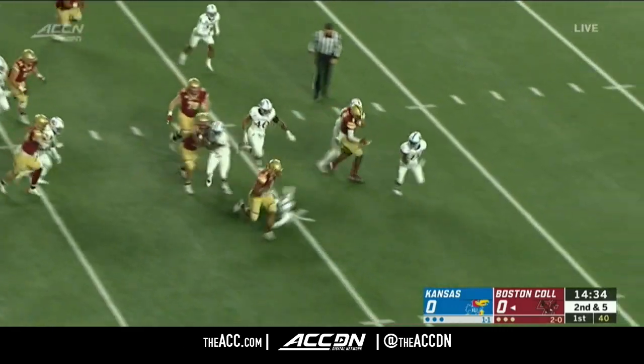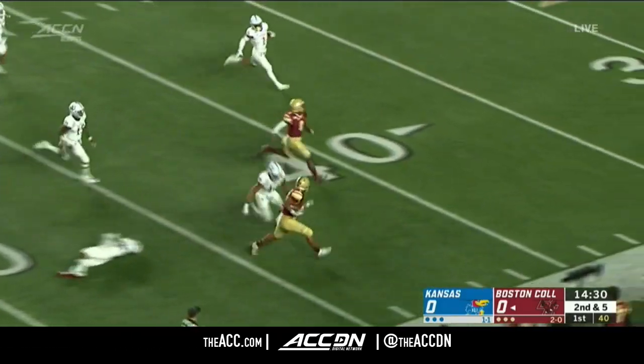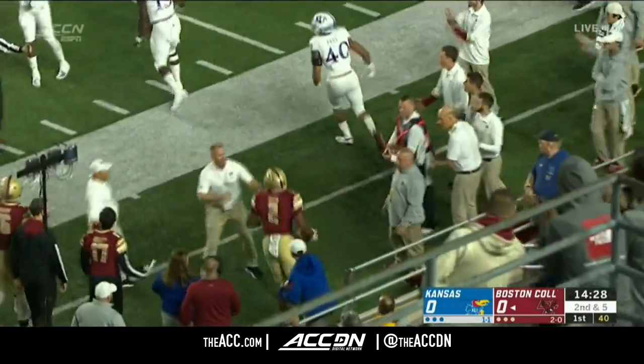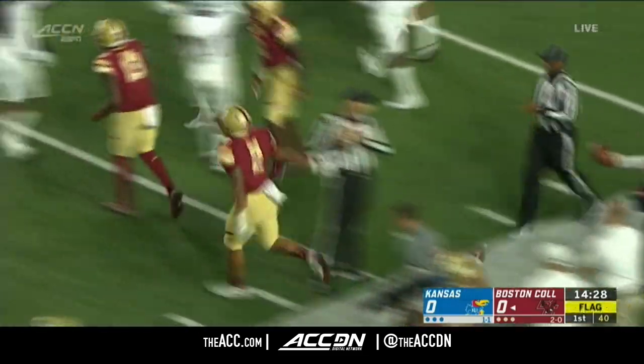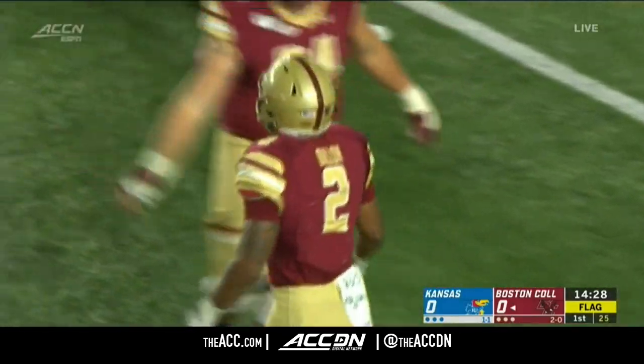Dillon in the backfield, he'll get the carry. Up the middle, big hole, bounces it outside, clears one tackler, now he's going to get to midfield. Stiff arms another one, and finally run out of bounds at the 41-yard line of the Jayhawks. Drew Crocs chasing. We have a flag on the play — could be an extra 15 yards on this one.